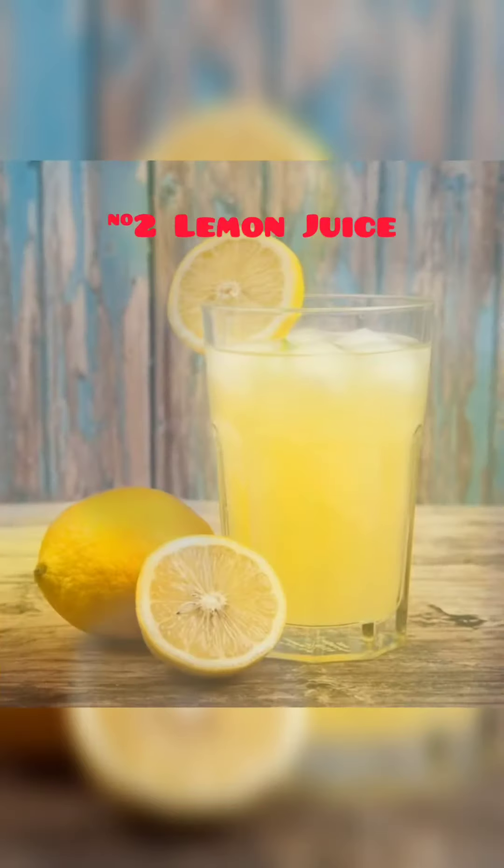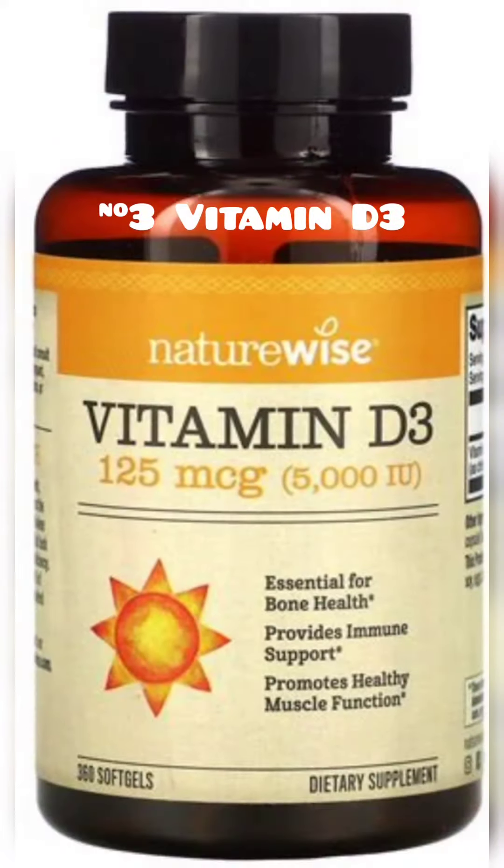Second, lemon juice. Use the whole lemon or have a lemon water daily. The citrates will reduce oxalates. Third, you need to take D3, 10,000 IUs per day — it increases the absorption of calcium up to 20 times, which forms less oxalates.